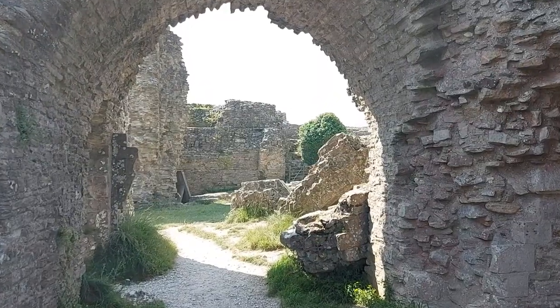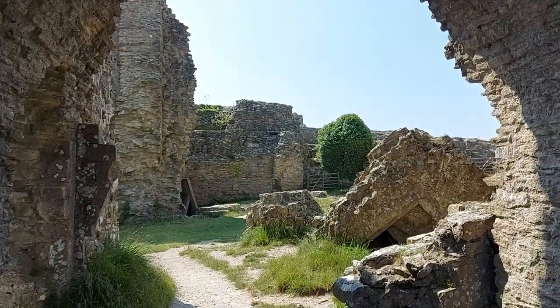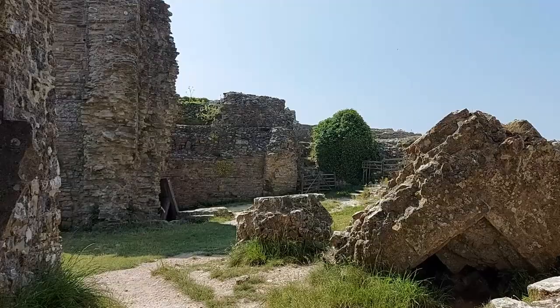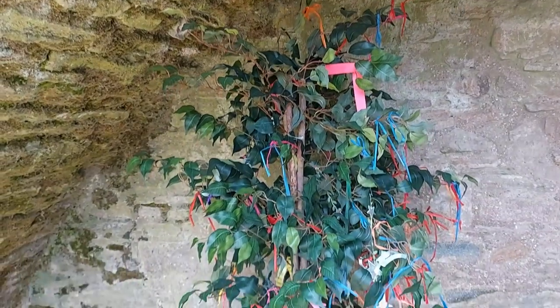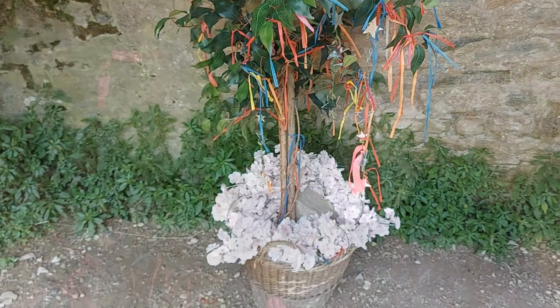Because of its location and still impressive fortifications, Corfe Castle is one of my favourite castles in the UK. The only thing I didn't like during my visit was this rather annoying musical tree that must have been placed here for an event — I am going to burn down their tree.